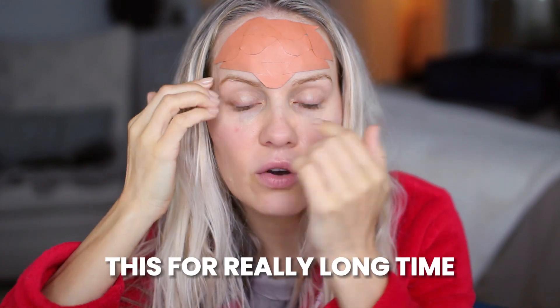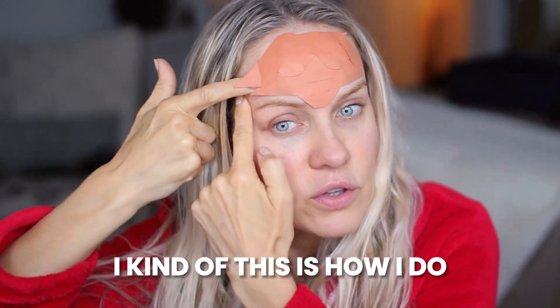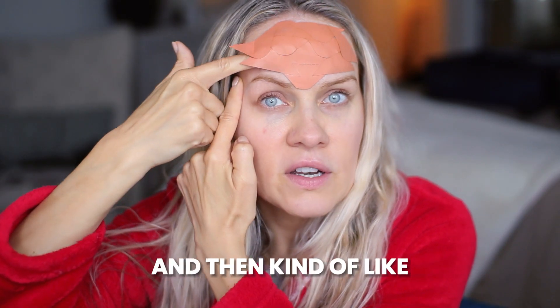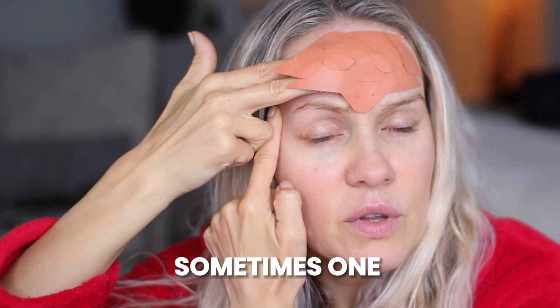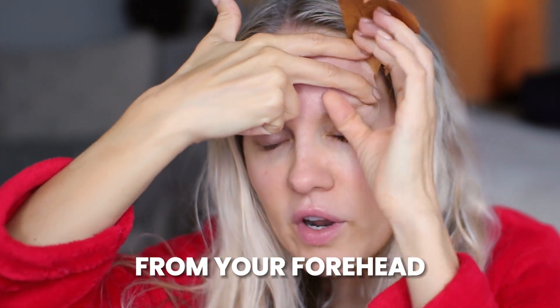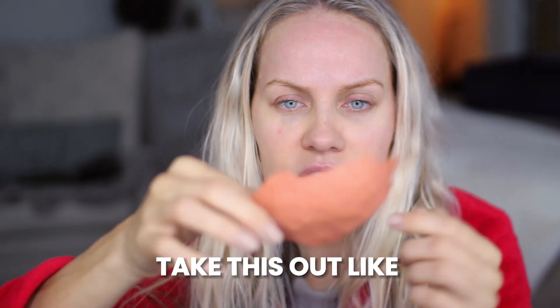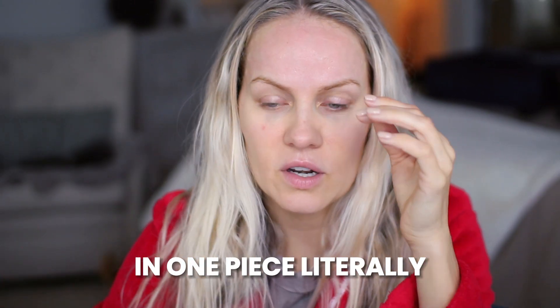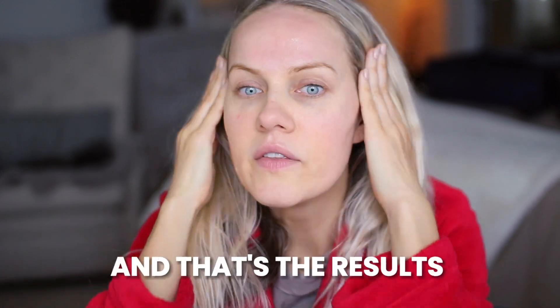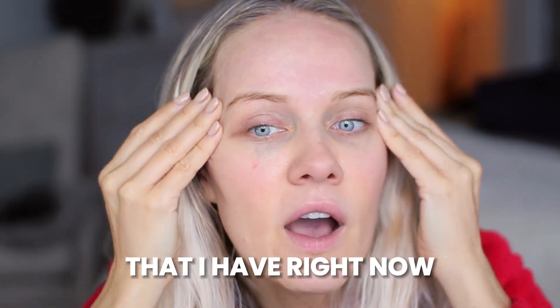I've been doing this for a really long time, so this is how I do it: I put my finger underneath and you don't want to just peel it like that. Put your finger — sometimes two fingers, sometimes one — and it just comes off, the entire crown from your forehead, in one piece. You always want to make sure you layer one on top of another, and that's the results I have right now.